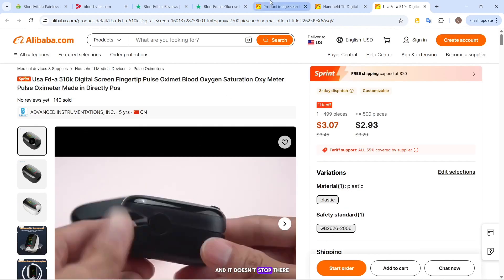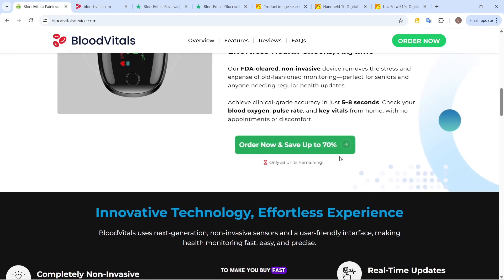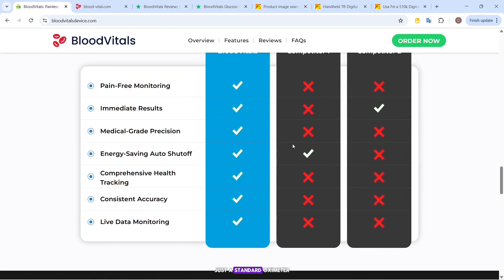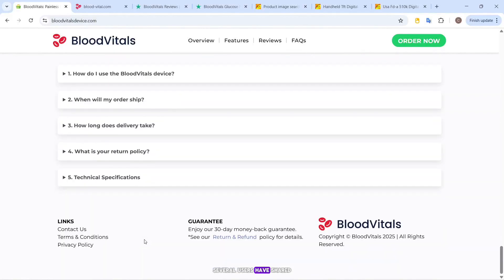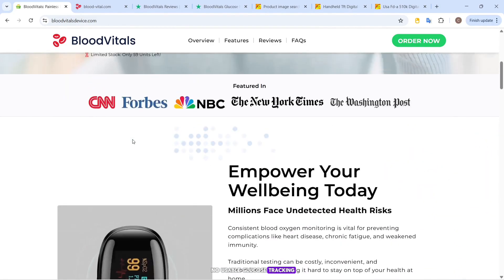And it doesn't stop there. They promote fake urgency — countdowns, low-stock alerts, and limited-time offers to make you buy fast. But when people do order, what they often receive isn't a glucose monitor at all, just a standard oximeter that reads pulse and oxygen, not blood sugar. Several users have shared the same story: misleading marketing, cheap product, and in some cases no usable glucose tracking at all.